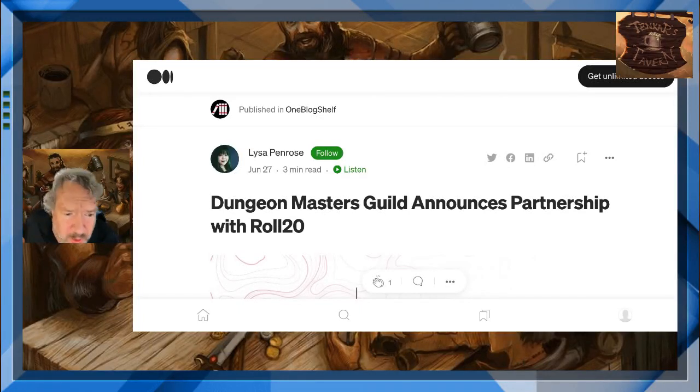Folks, hello and welcome to Tavern Chat. I'm your host, Eric Tenkar, your bartender in the OSR, and we've got some news.